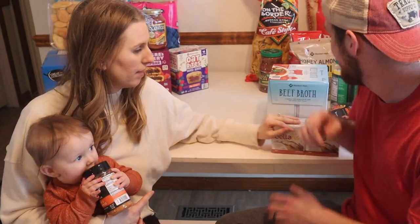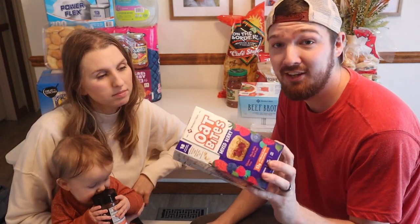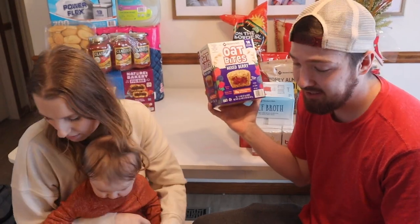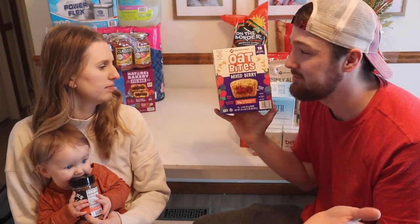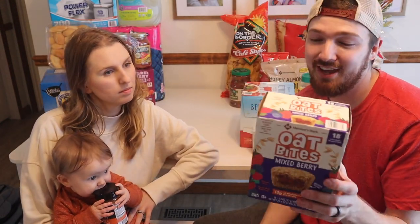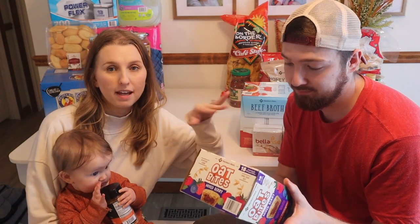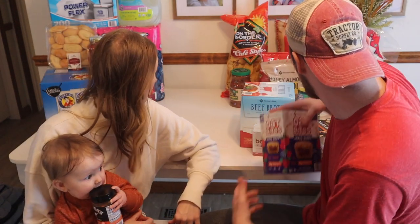We also got some new items we haven't tried before, so we're going to be getting a reaction from the girls shortly. There are oat bites, which look like good little oatmeal-wrapped snacks with some kind of fruit — kind of like a fig bar, but with oats. I think it'll be a nice quick snack for the girls. After not shopping at Sam's for a long time and going today, I found that their healthier options were somewhat limited — I was looking for healthier cereal and there really wasn't any.